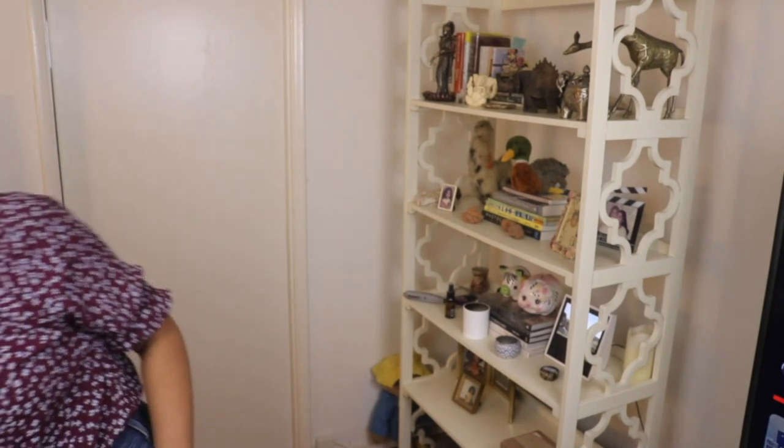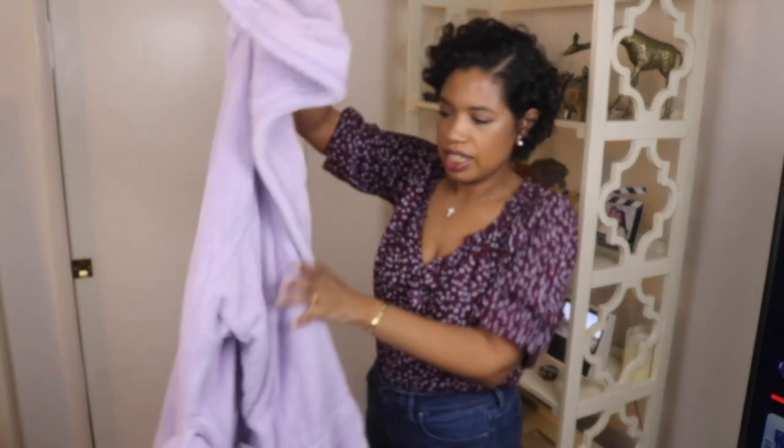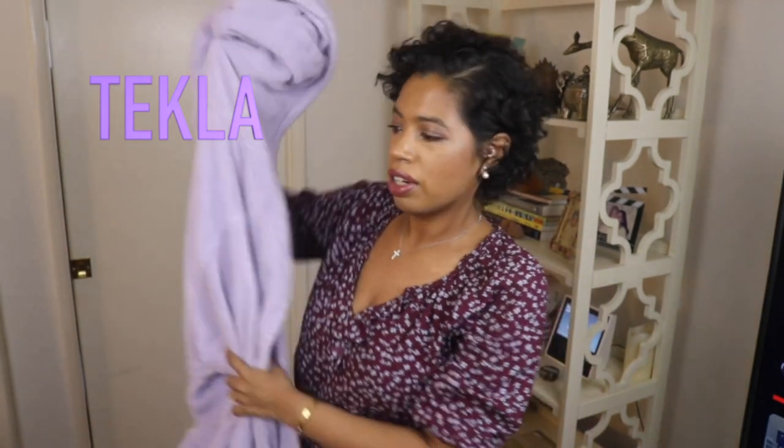I've been using them throughout the year and I want to come on here and talk about whether it's worth it, because they are pretty pricey. Starting off with the one I use the most — this purple one by Takla. It's actually pretty damp because I use this every day when I take a shower.